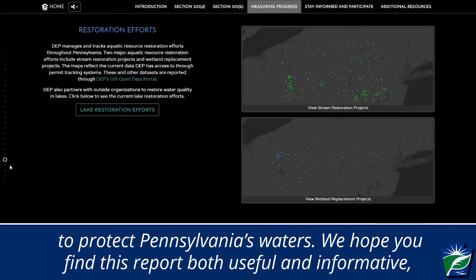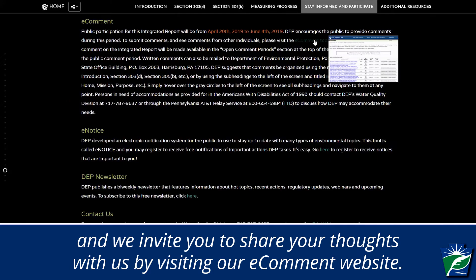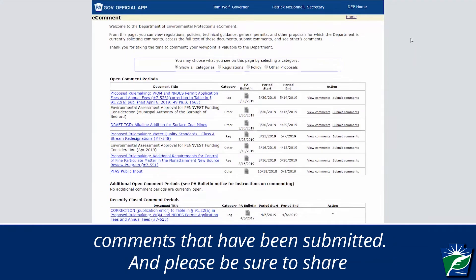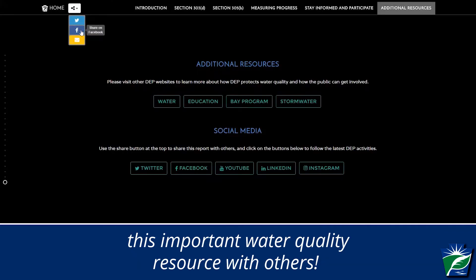We hope you find this report both useful and informative, and we invite you to share your thoughts with us by visiting our e-comment website. Options are available for you to provide your comments and view the comments that have been submitted. And please be sure to share this important water quality resource with others!